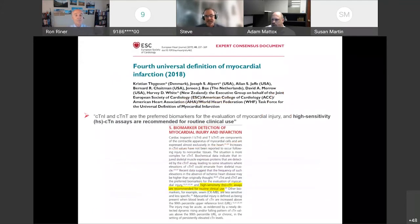High-sensitivity troponin is the biomarker of choice per the fourth universal definition of MI. To date ourselves: we've gone from myoglobin, to CK-MB, to contemporary troponin, and now we're taking the next leap into high-sensitivity troponin.